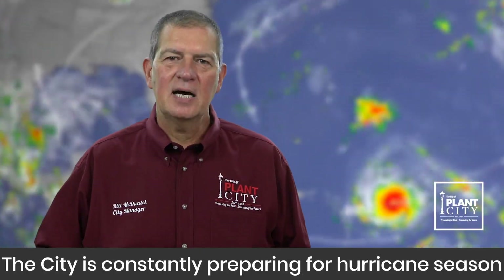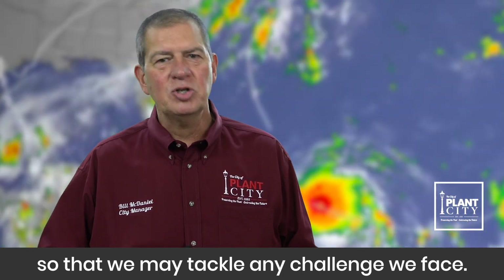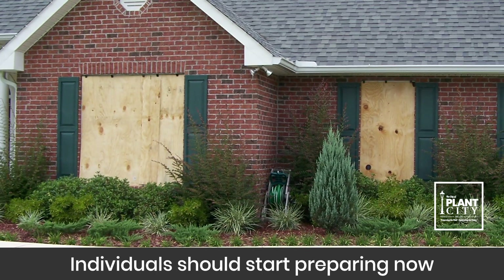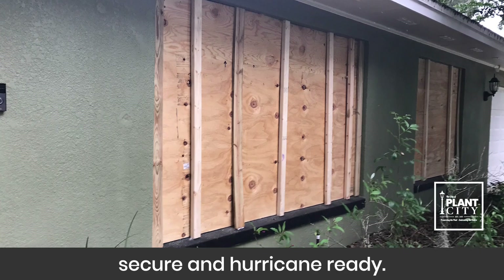The city is constantly preparing for hurricane season so that we may tackle any challenge we face, and our residents should be doing the same thing. Individuals should start preparing now to make sure their home is secure and hurricane ready.